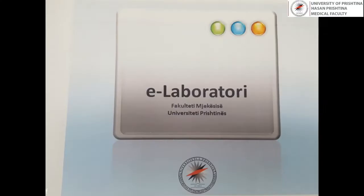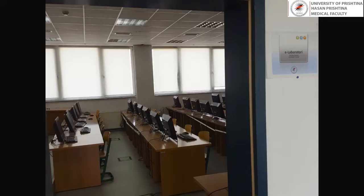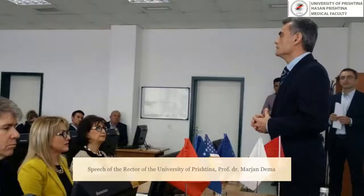E-Lab is designed to integrate modern technologies aimed at facilitating medical education. In this regard, use of education-based software, e-learning and distant education modules was made possible.